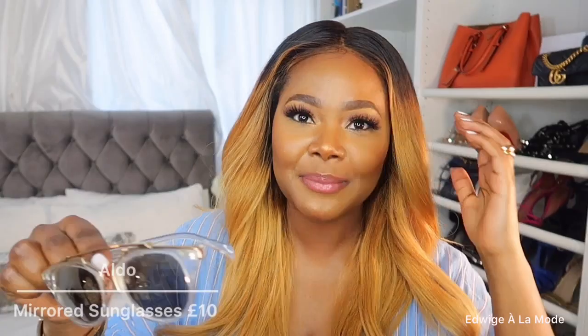These are like a dupe of the Dior mirrored sunglasses, from Aldo — I think I paid about £10 for them years ago, and I've had them for about three years. Very sleek and retro, I've taken these on holiday. I love the gold detailing — the hardware is gold, which gives a very expensive-looking feel. I actually do want to buy the real Dior ones because I love these so much.